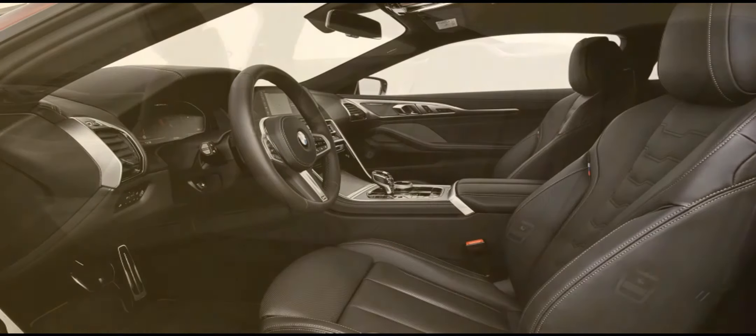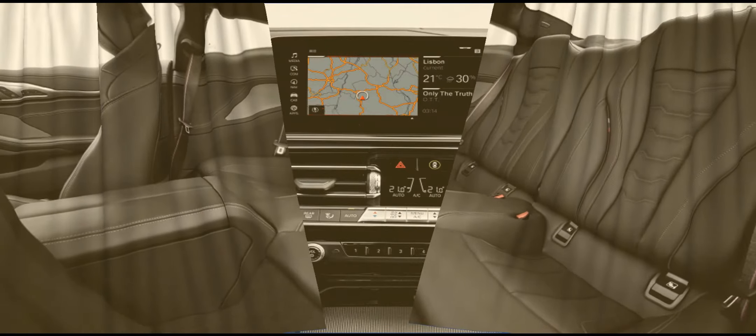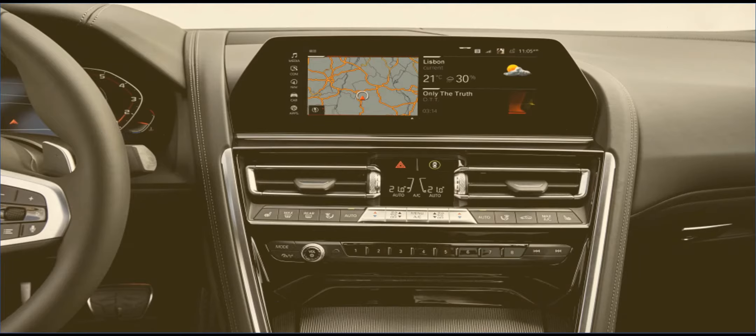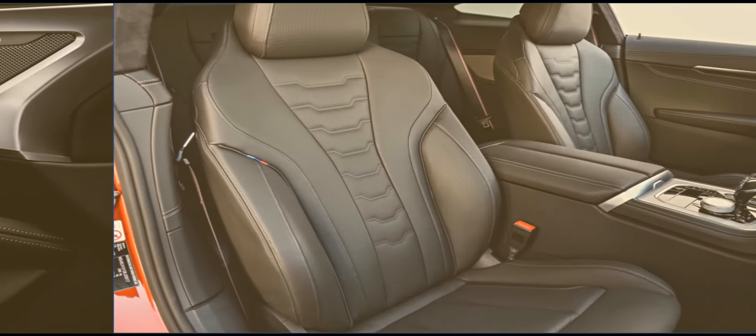The center stack is dominated by a 10.25-inch touchscreen that features customizable layouts. The system is managed by an iDrive controller that plays well with its new haptic controls. Though there's a mild learning curve when it comes to finding functions and maneuvering through menus, the system is easy to master after some acclimatization.